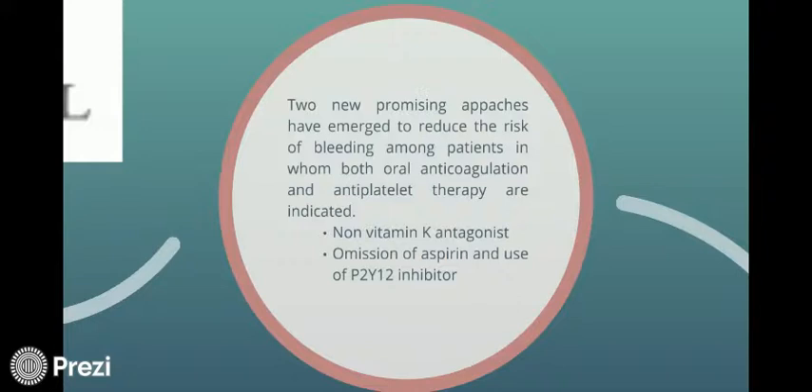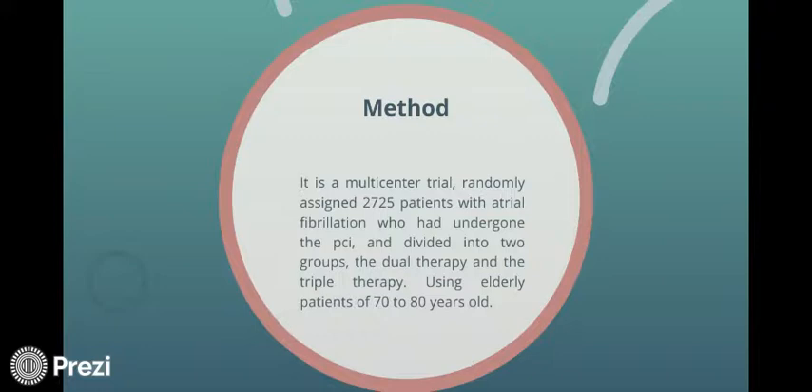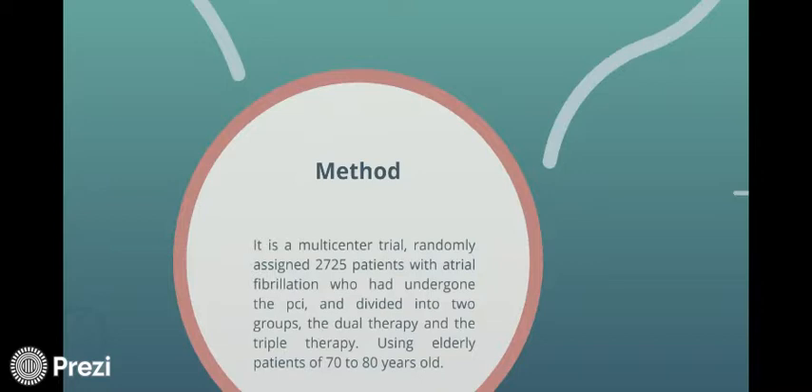Two new approaches have emerged to reduce the risk of bleeding among patients in whom both oral anticoagulation and antiplatelet therapy are indicated. These approaches are non-vitamin K antagonist, omission of aspirin, and use of a P2Y-12 inhibitor. The multicenter trial randomly assigned 2,725 patients with atrial fibrillation who had undergone PCI into two groups — dual therapy and triple therapy — using elderly patients of 70 to 80 years old.